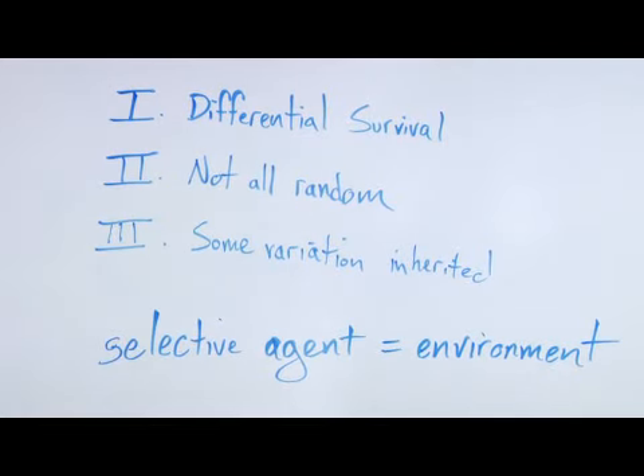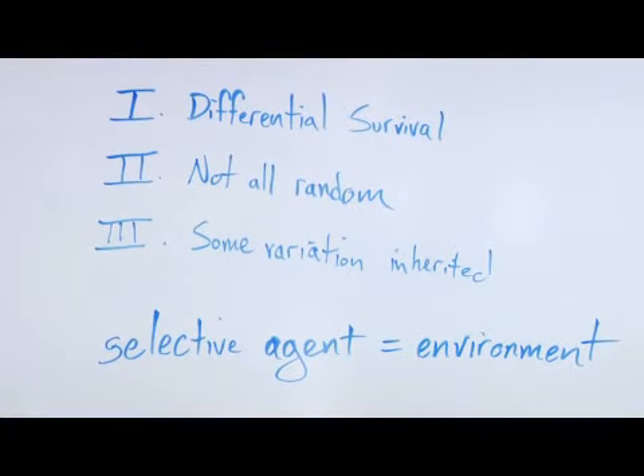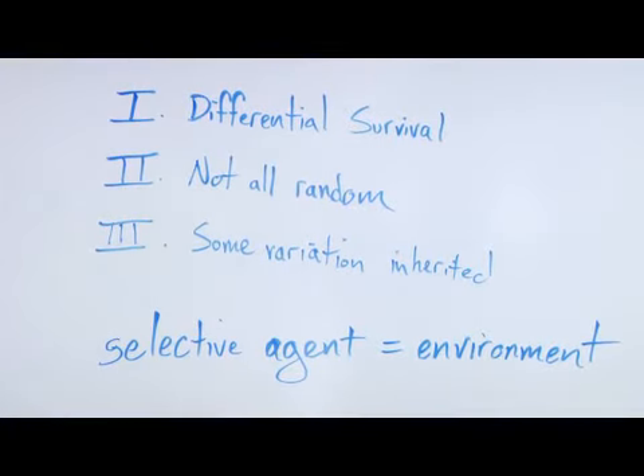First of all, there's differential survival. Some organisms do better than others, and understanding that there are more individuals born than survive is essential. That's part one. Part two is that survival is not all random — there are certain traits and variations that make one organism better suited to their environment than another member of their same species.